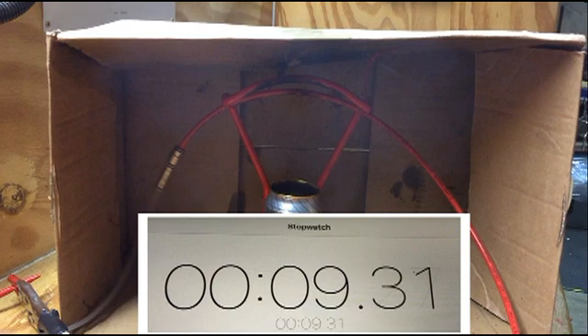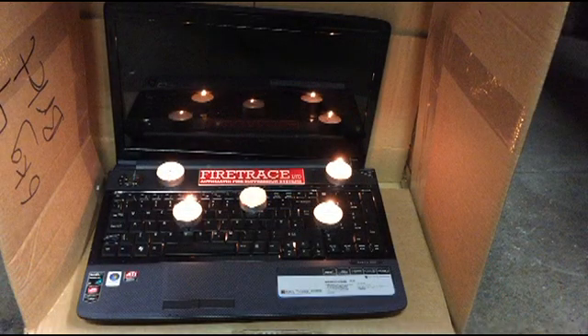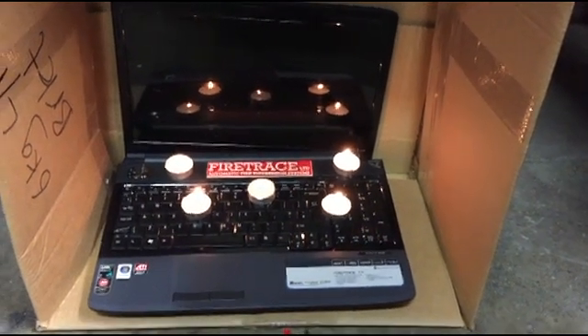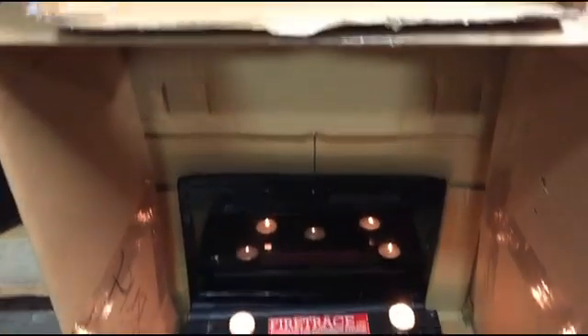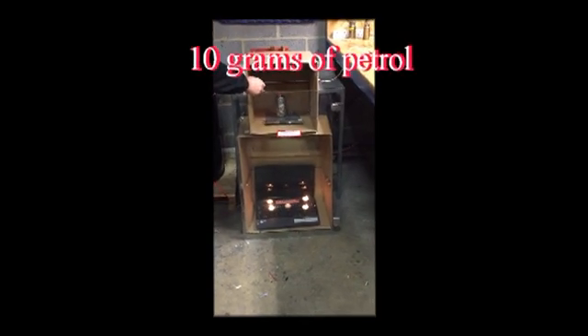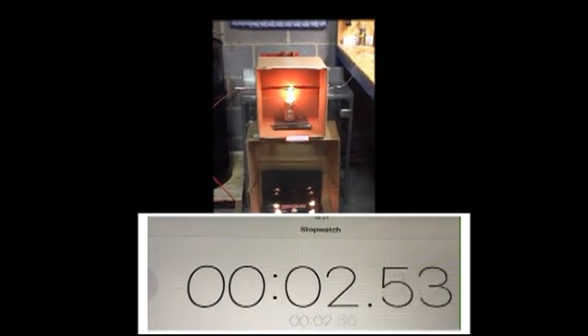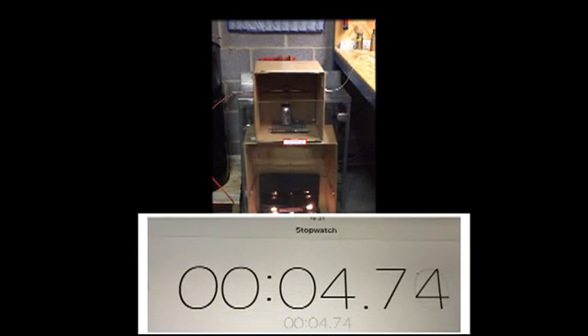Although only needing a very small fire to be actuated, a FireTrace Novec 1230 system can also extinguish larger fires or those in remote areas. For this second experiment, I have increased the fuel load to 10 grams of four-star petrol. And as you can see, the detection time has been proportionately reduced to just below five seconds. Please note that the Novec 1230 gas has also extinguished the tea lights in the remote lower chamber.